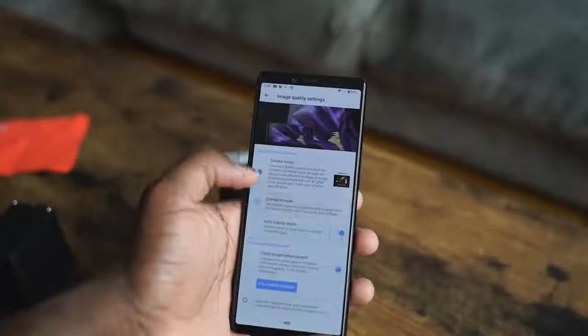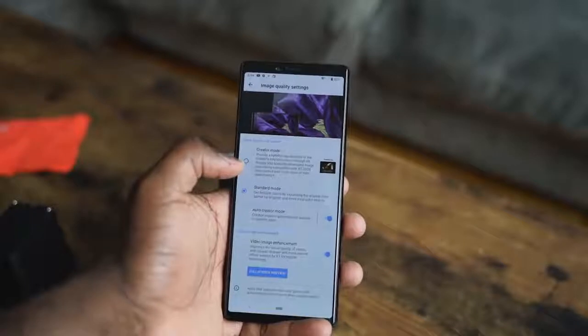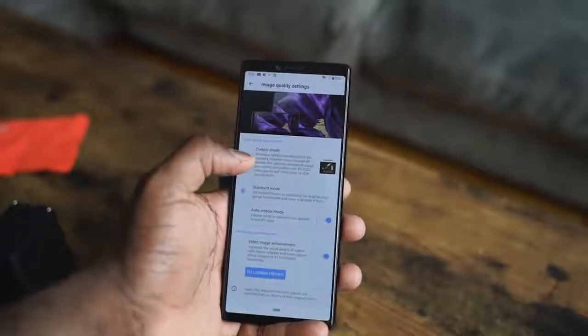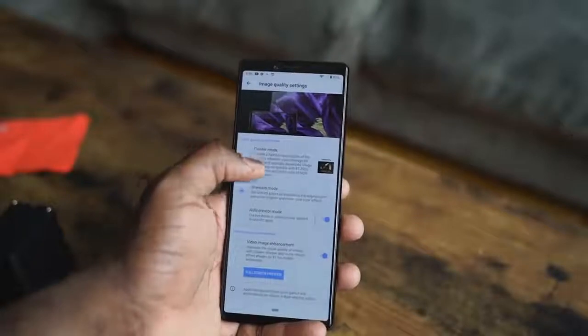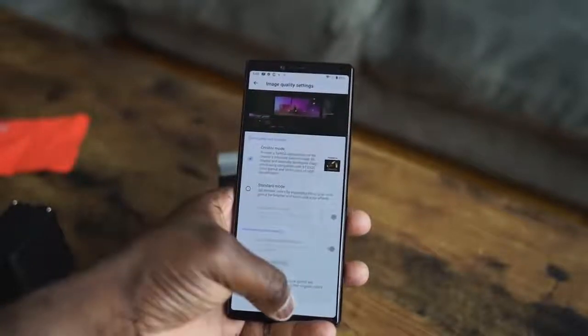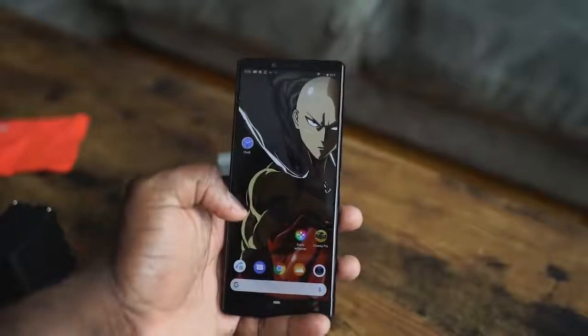First off, it's a 4K display. It's HDR ready, supports HDR. You actually have to switch to that cinema HDR content. You can go into your settings on the display and toggle between the different display settings. Of course, that will also conserve your battery life. That being said, 4K HDR display — lovely looking display.